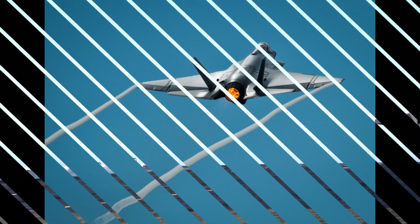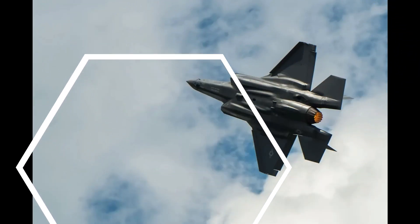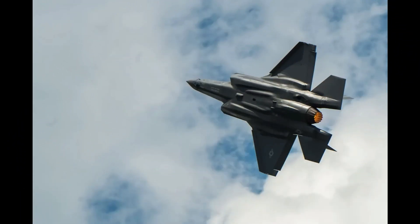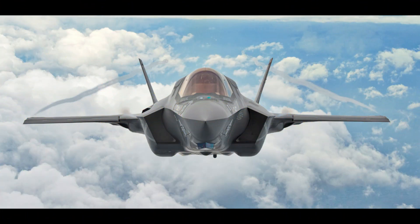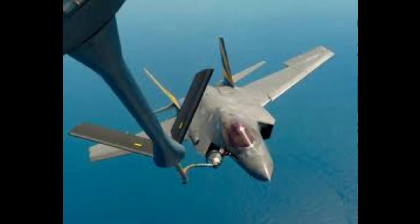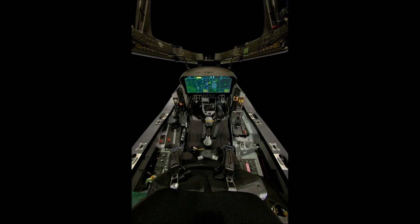Maximum speed is 1,200 miles per hour or 1,930 kilometers per hour. Combat radius: approximately 600 nautical miles (1,111 kilometers) without air-to-air refueling. Range with aerial refueling: over 1,200 nautical miles (2,222 kilometers). Crew: single-seat configuration. Avionics: cutting-edge sensor fusion and advanced electronic warfare systems.